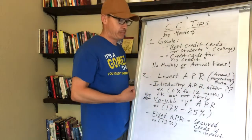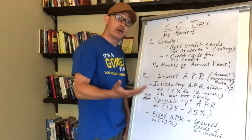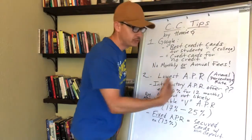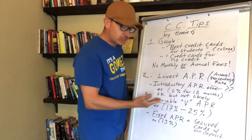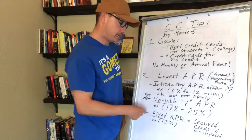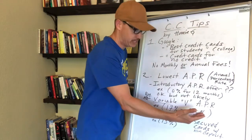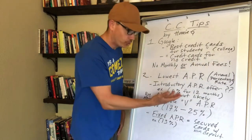Some cards will offer you an introductory APR like 0% for 12 months — you might see that with something like a Home Depot credit card. But after those 12 months, you'll have to pay interest on any balance you carry into the next billing cycle. You'll most likely be offered a variable APR, marked as 'V' on the application, with a range like 17% to 25% — showing the low and high ends.